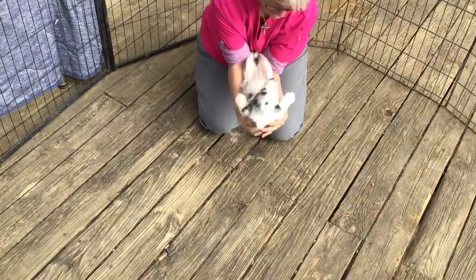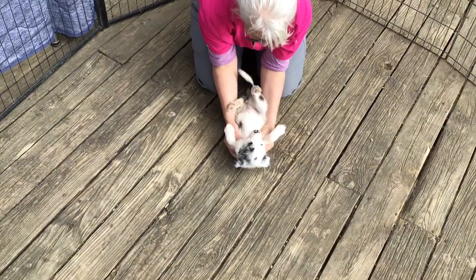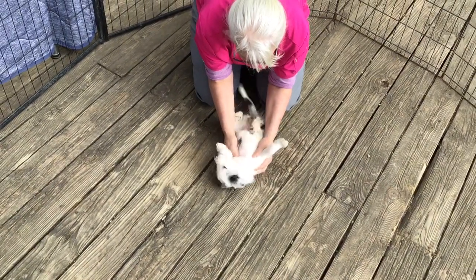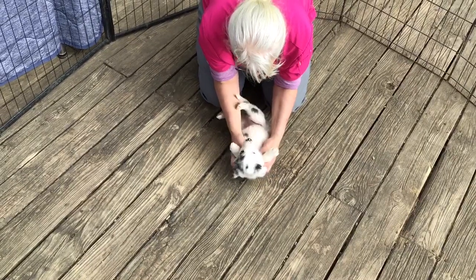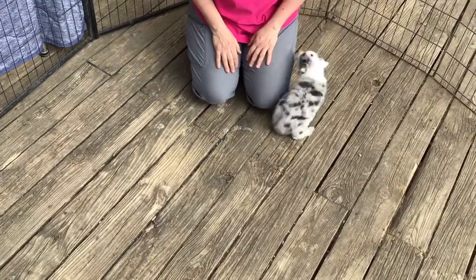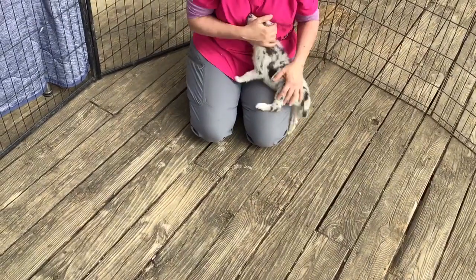I'm going to lay you on your back. Nice eye contact — typical Border Collie puppy, needs to get up and move. Good eye contact. Good girl. And right back — she forgave me.